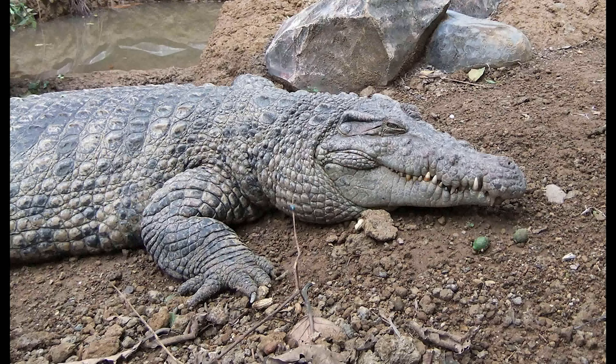The New Guinea Crocodile is a small crocodile species native to the island of New Guinea. It's now considered a distinct species, Hull's New Guinea Crocodile, but regarded as a separate species.